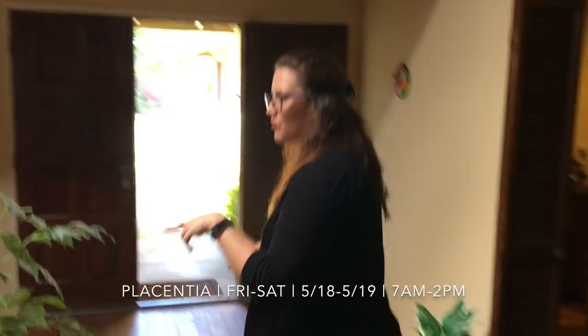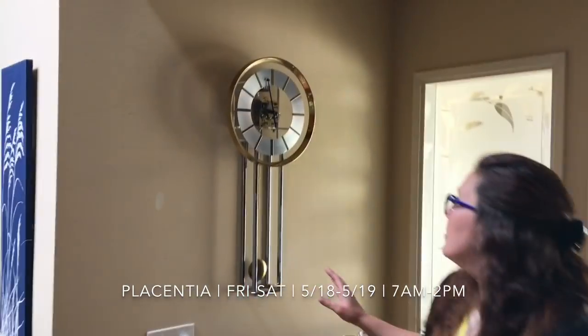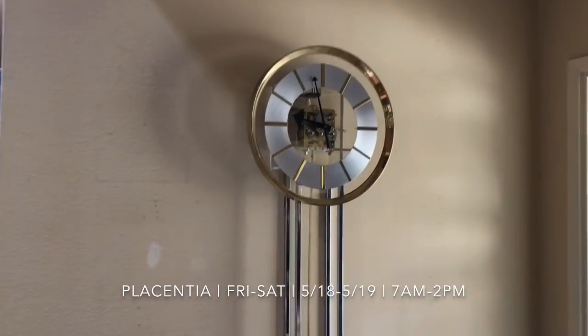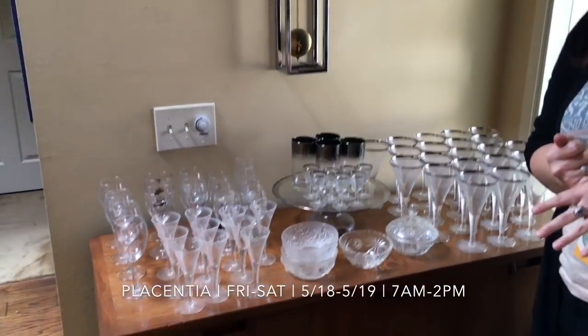There's lots and lots of crystal — lots of crystal pieces, some paperweights. We did very well with paperweights last time, so crystal paperweights and all that fun stuff. Before we check out the bedroom, I want to point out this Howard Miller wall clock — isn't that stunning? So pretty, and we have the key. Then we have another beautiful buffet.